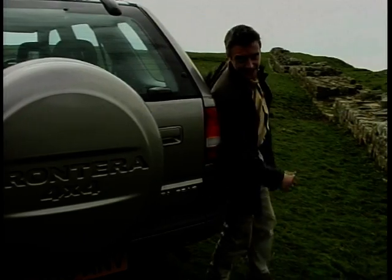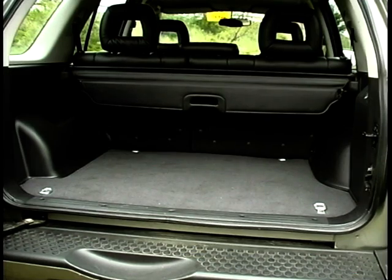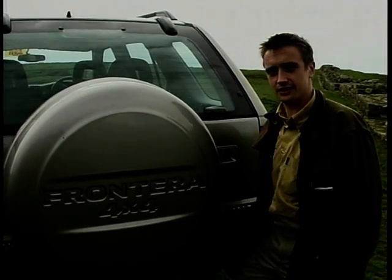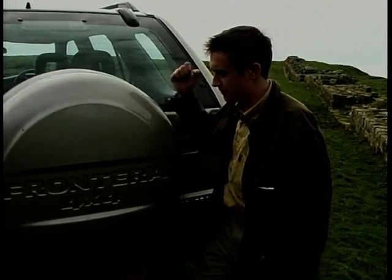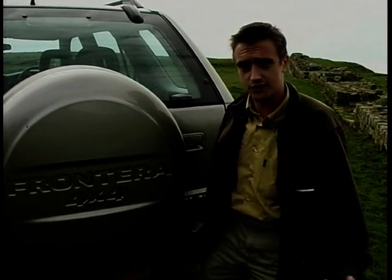The good news for space doesn't end there. At the back, this boot is enormous — cavernous. This split opening tailgate in a Range Rover style is very handy in supermarket car parks. The bottom half swings out like that. And one reason there's so much space in the boot is that the spare wheel is very sensibly mounted here on the outside, rather than inside taking up half your useful boot space.